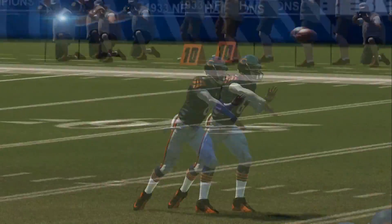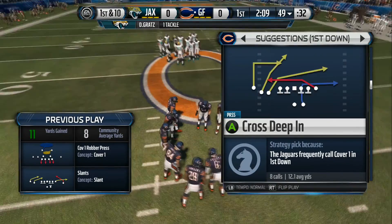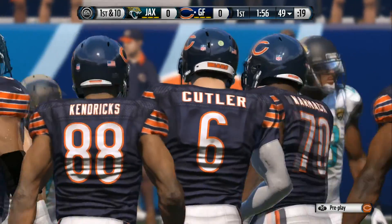I know it looks easy, but it's not. A nice throw on the slant route — slant route means you're slanting towards the inside. Good throwing catch. They're back at the line after that catch for a first down.